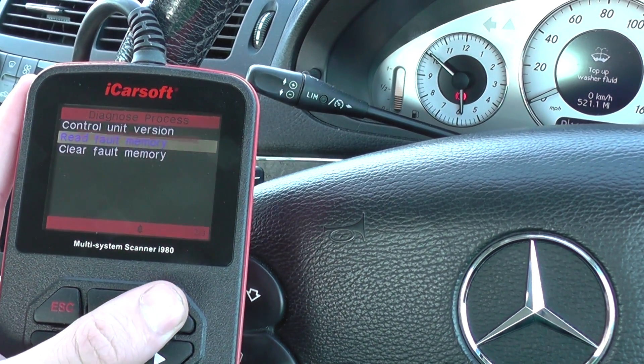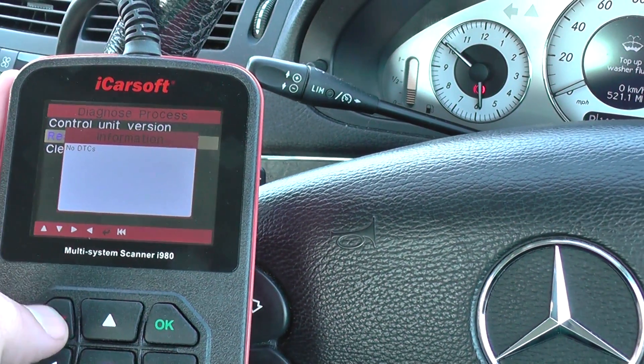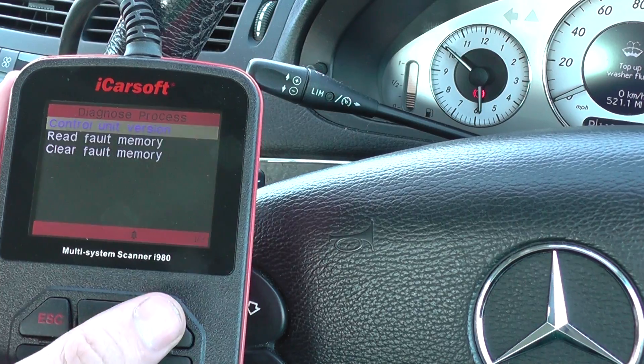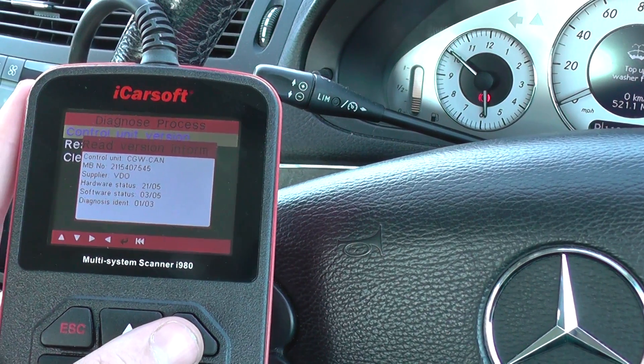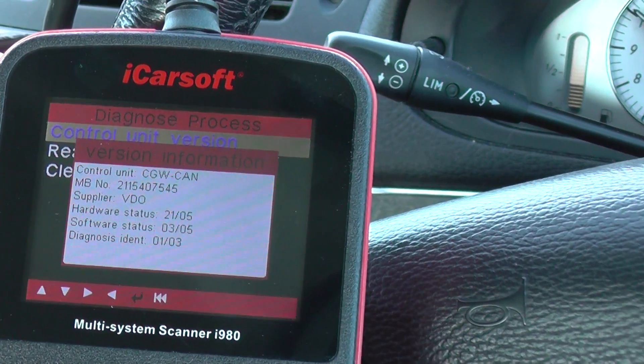You can read fault memory. No DTCs means there are no faults in this system. You can have a look at the control unit version — it gives you part numbers and what not.